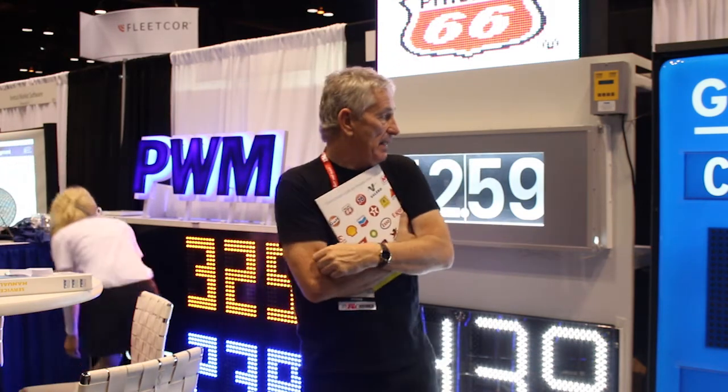Here's one booth I can say a little bit about and feel knowledgeable at the same time, because we were only in their factory last week in Bergnerstadt in Germany. PWM — this is their 20th NAX, which is quite an achievement for a company based in Germany, but now they're all over the world.